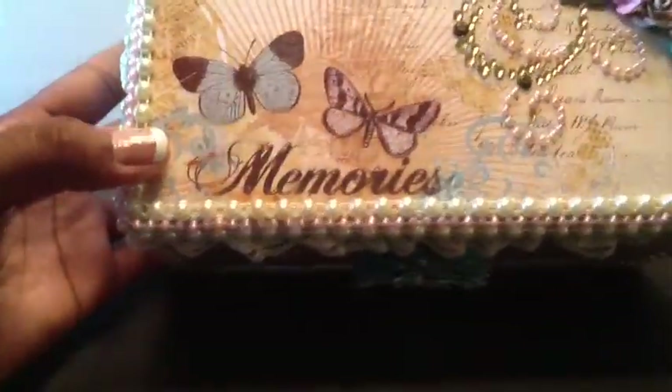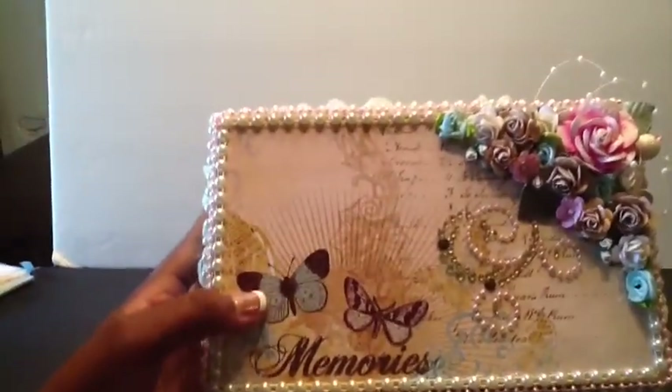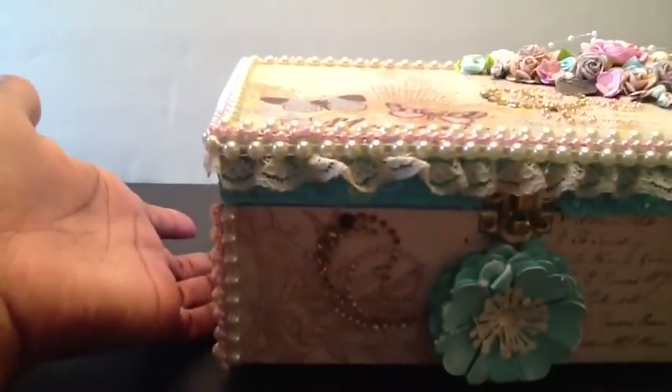Let me pick the camera up so you guys can take a good look at that. Look at those flowers. This is so pretty, and I love this paper stack. Look at that. That is gorgeous. Thank you.